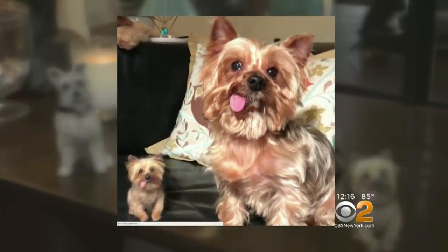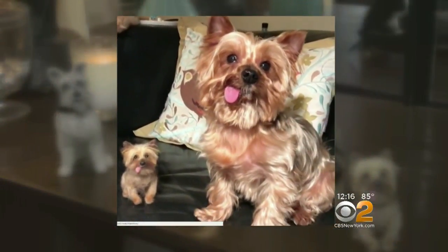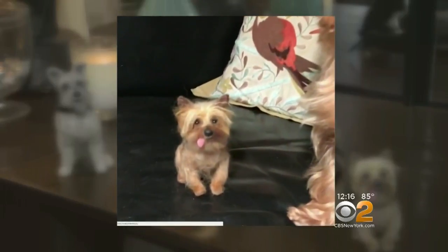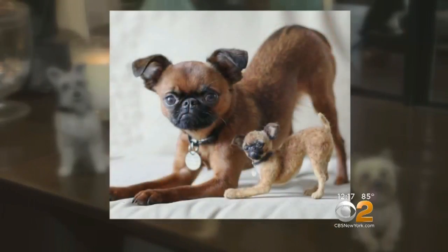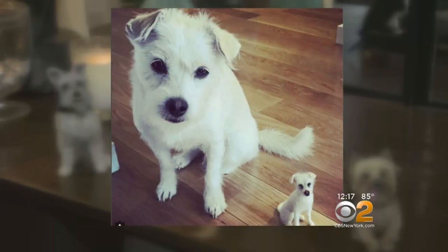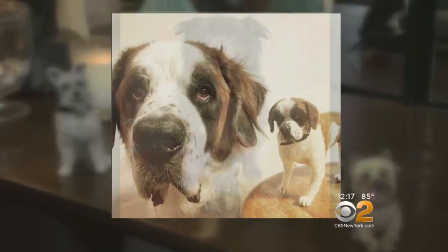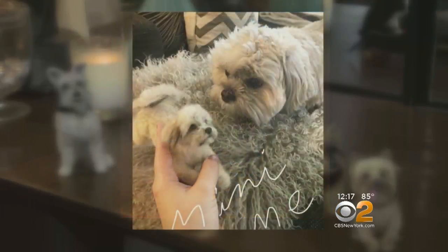If it weren't for the blink of an eye, it's hard to tell which is real and which isn't. These are miniature replicas of man's best friend. How much is that dog in the window? The one with the waggly shape.